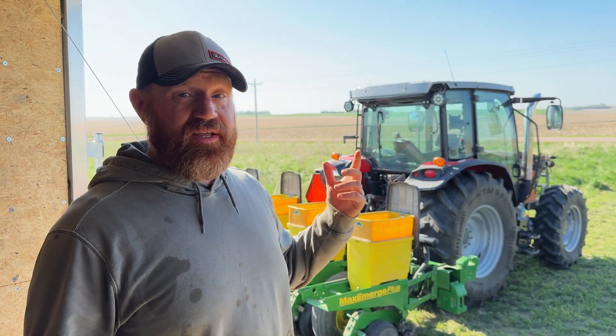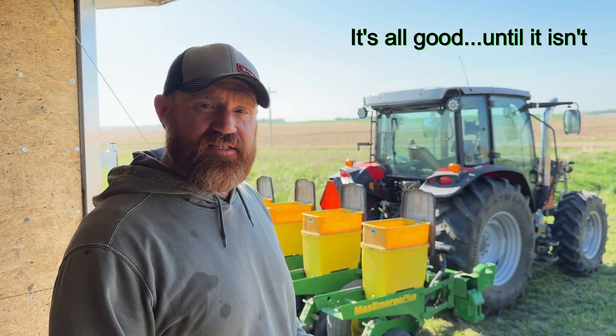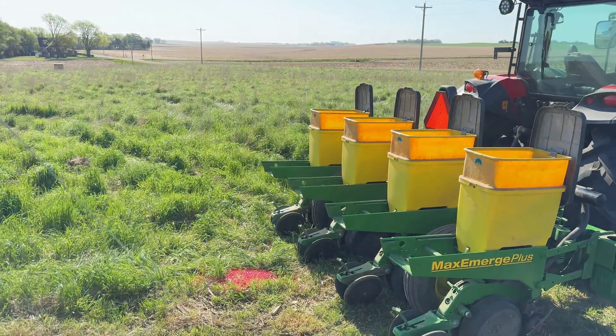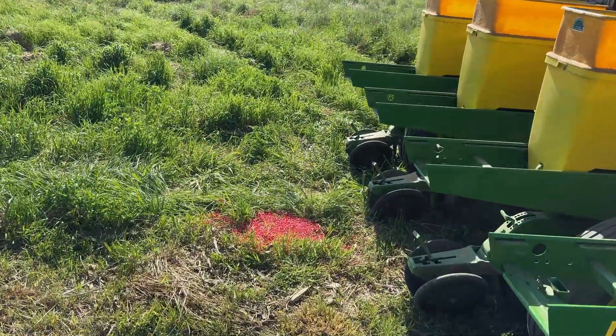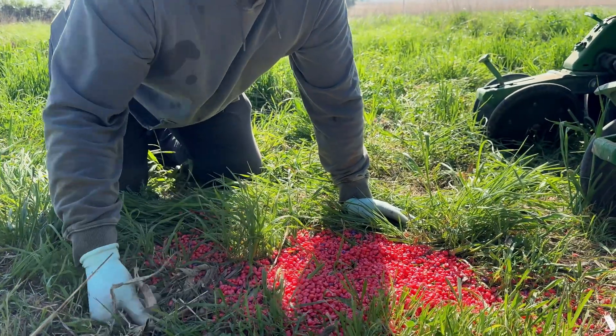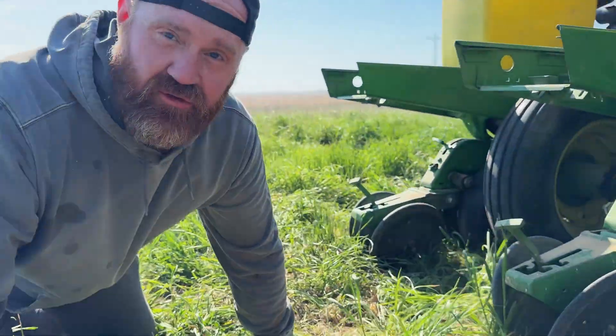We are day one of planting. If you want to see what about $200 looks like sitting on the ground — I had one of my bags spill open on me. I caught it when I was filling up the box. My bag had 80,000 seeds and there's a whole plethora of them right here. I'm not gonna be able to get them all picked up because I don't want this grass going through my meters.